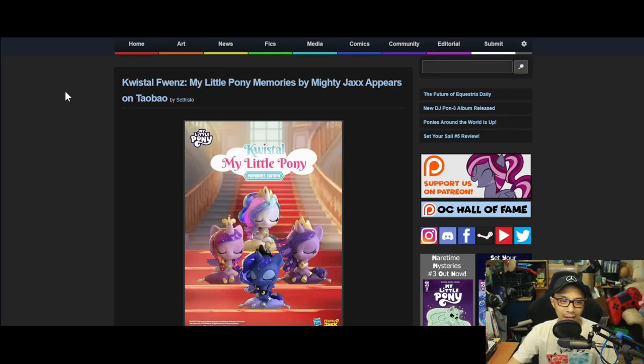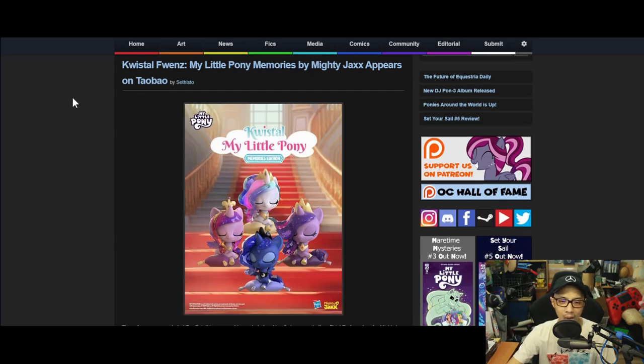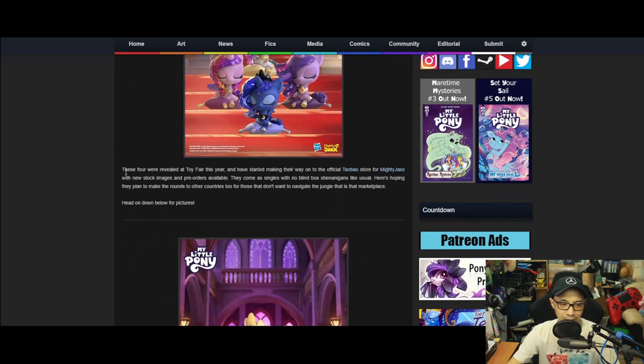Moving on: Crystal Frenzy My Little Pony Memories figures by Mighty Jack appear on Taobao. These four were revealed at Toy Fair this year and have started appearing on the official Taobao store for Mighty Jack, with new stock images and pre-orders available. They come as singles with no blind box shenanigans.